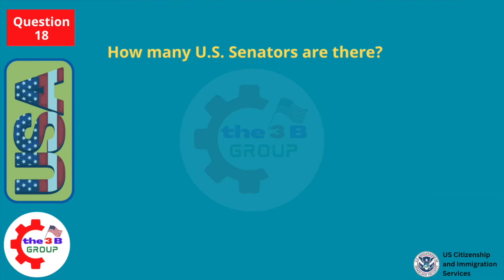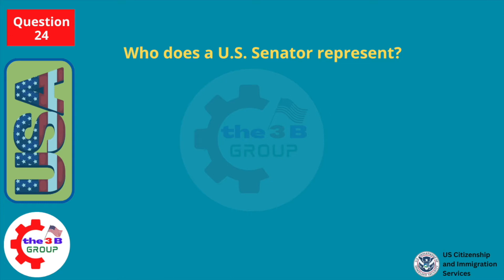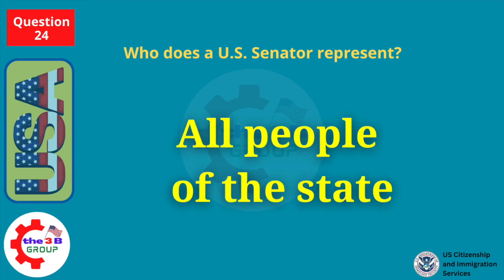How many U.S. Senators are there? 100. Who does a U.S. Senator represent? All people of the state.